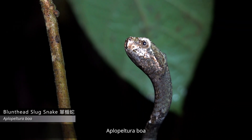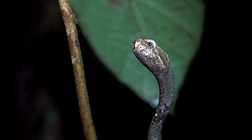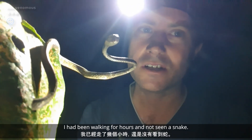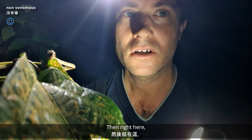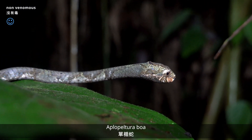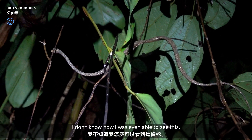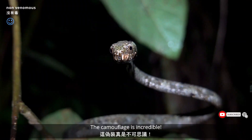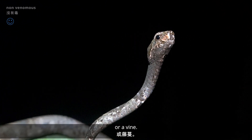A blunt head slug snake — Aplopaltura boa. Look at this, so cool. I've been walking for hours and not seen a snake, and then right here, just as I was leaving the forest. I don't know how I was even able to see this — the camouflage is incredible. Even my camera autofocus thinks it's just a piece of stick or a vine.